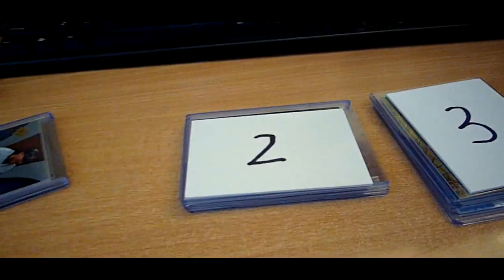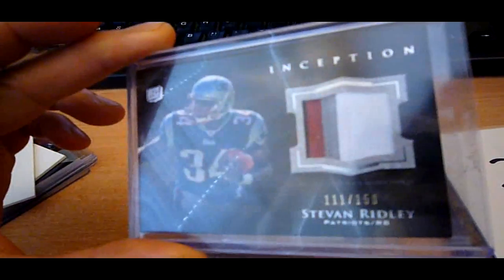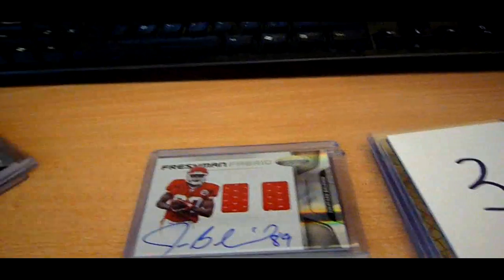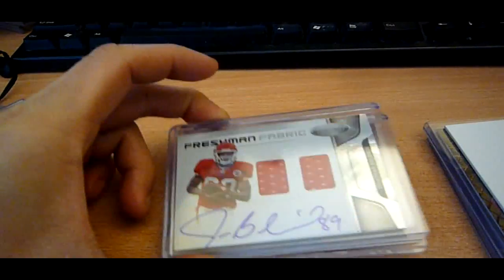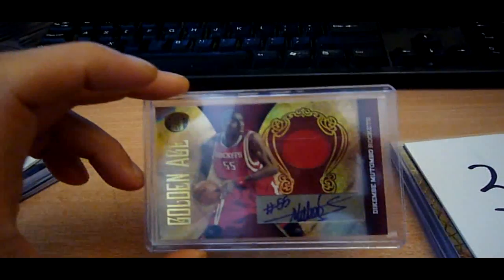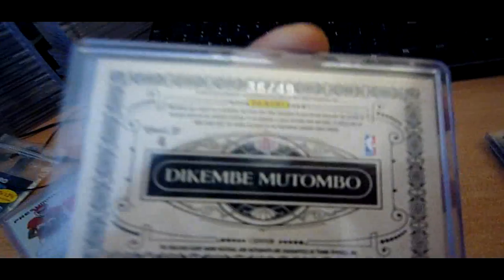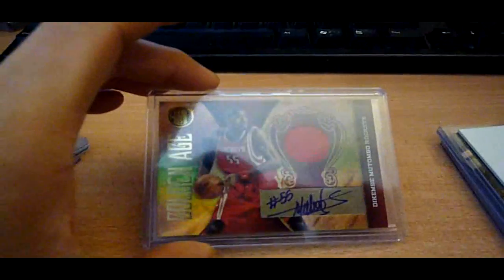Pack number two. First card is a Stefan Ridley four-color patch out of 158 from Inception. Second card is this John Baldwin on-card auto dual jersey from Certified, numbered at 499. And the third card is this Dikembe Mutombo from Gold Standard, jersey auto, numbered to 49.